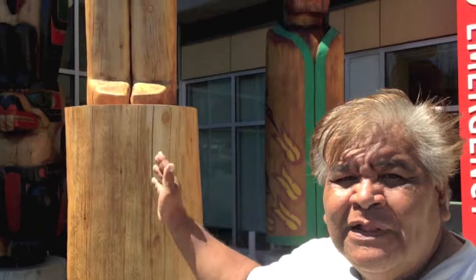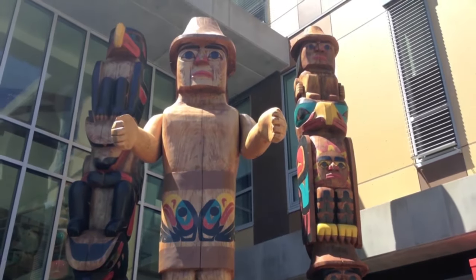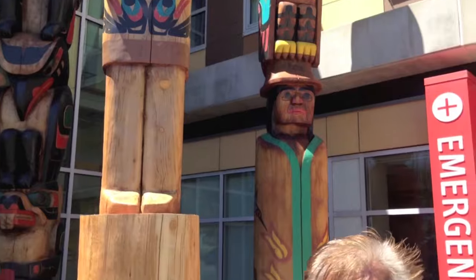This front pole here is the welcome pole and its arms are out, reaching out, welcoming people. The reason why he has his hands open is showing that there's no aggression or any weapons that he holds. It's just to welcome the people.